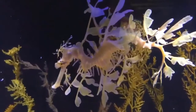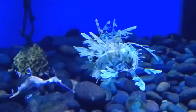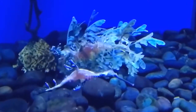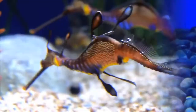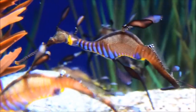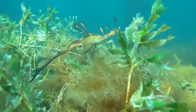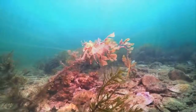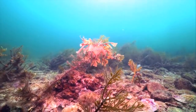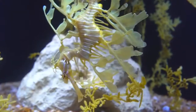These appendages act as a disguise to hide from predators in plain sight. Its fins and neck are completely transparent, which makes it seem like a piece of seaweed floating around. They are very popular among local populations and are even the state emblem of South Australia.